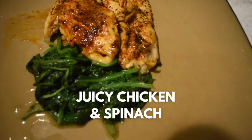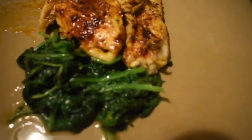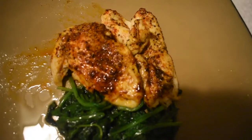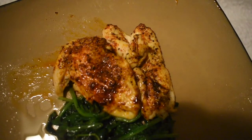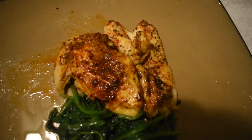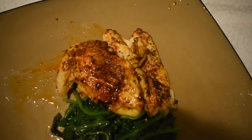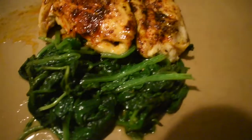I always snack while I cook, so I had Siete chips. For the main meal we also had chicken — we put it in a cast iron pan in oil, seasoned with paprika, pepper, and lemon pepper, then put it in the oven at 400°F for 15 minutes. While the chicken was cooking I sautéed spinach in avocado oil. Super delish.